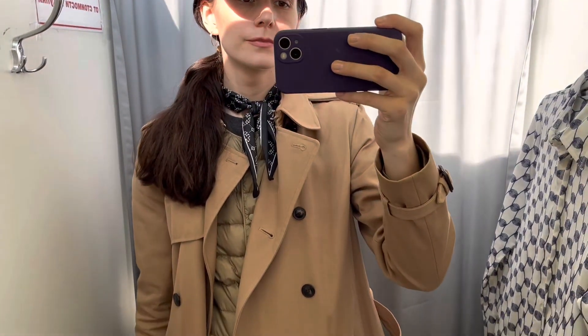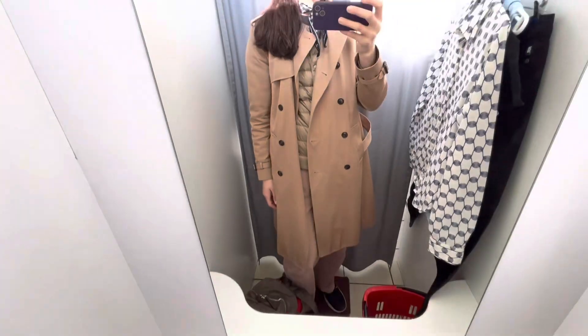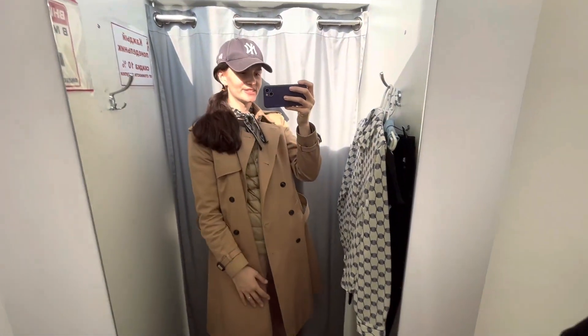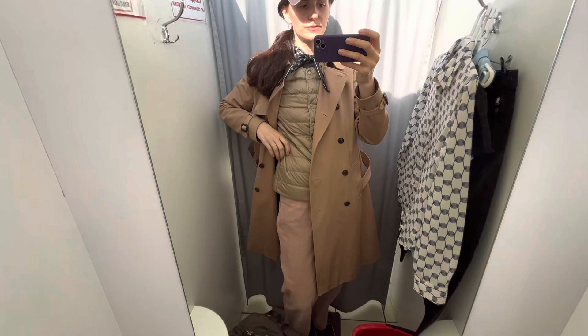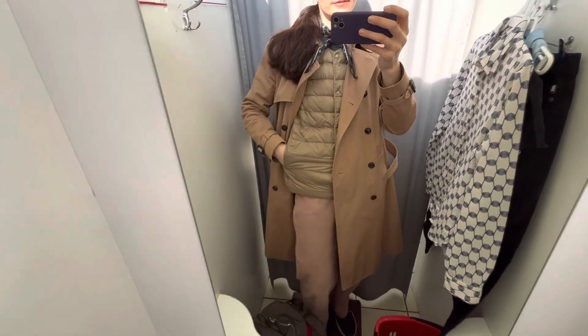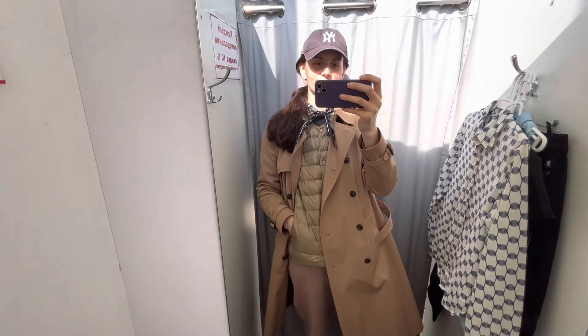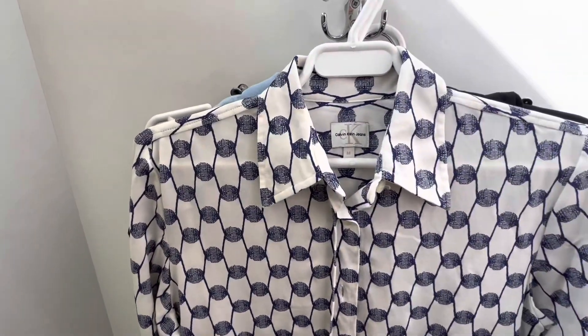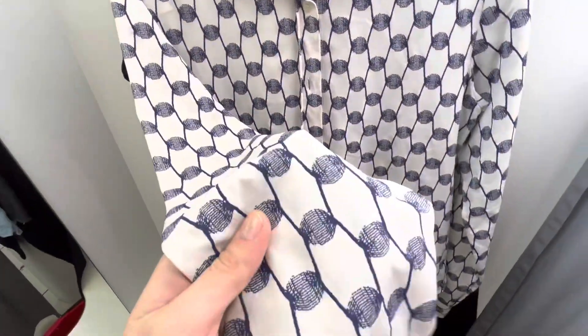Hello, dear friends, welcome to the new video. It's spring, it's April. I'm wearing my trench in beige color, a Uniqlo nice warm jacket, a scarf from H&M, and velvet trousers. It's pretty comfy. Let's see what I found — it's a really lucky day.